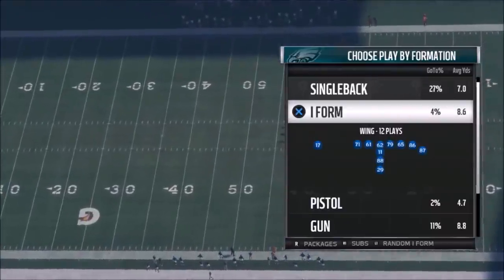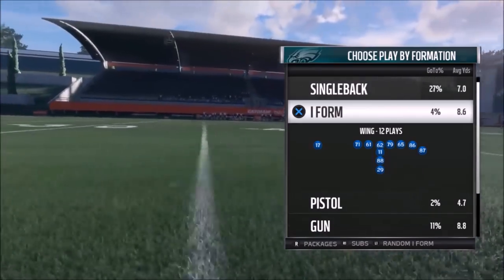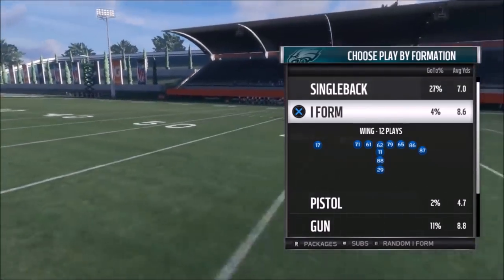Alright, welcome back YouTubers and MadFans, this is MadMoyShot, sniffing out the MadNCheese as always. I got some plays for you today out of the Eagles playbook. This particular playbook, to me, has got to be the best running playbook in the game.